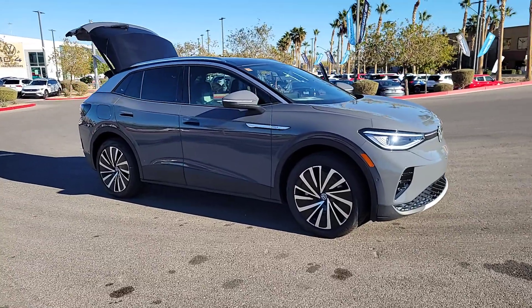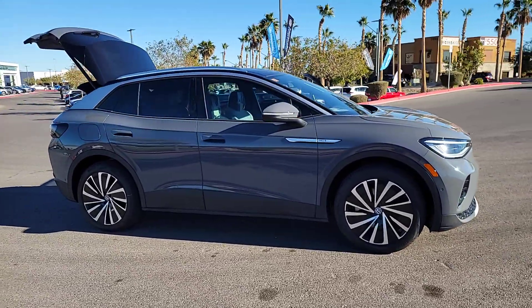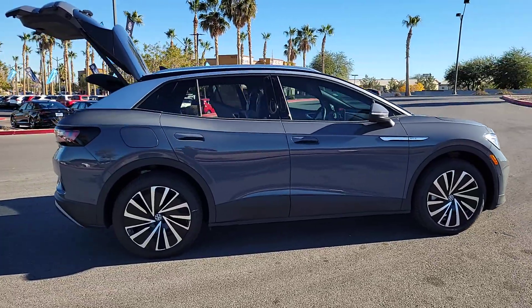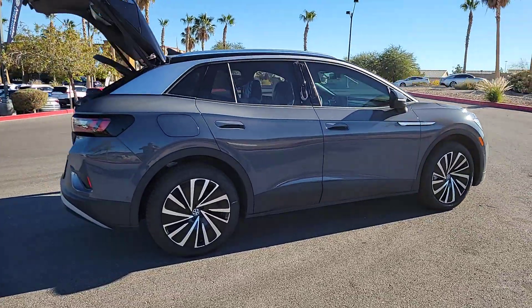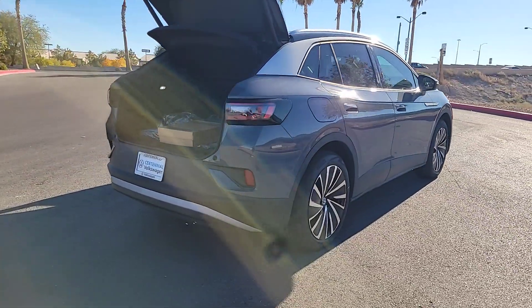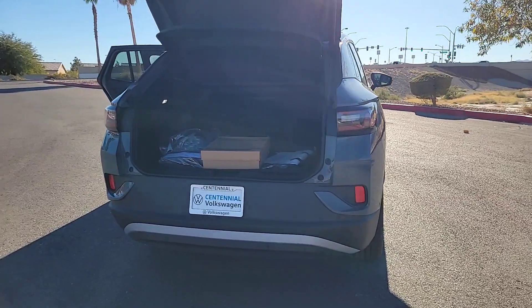Looking for your dream car? It could be the 2023 Volkswagen ID.4. Enjoy a view of this striking Volkswagen ID.4, the all-electric SUV that brings you clean aerodynamic style, future-focused efficiency, and spacious comfort.